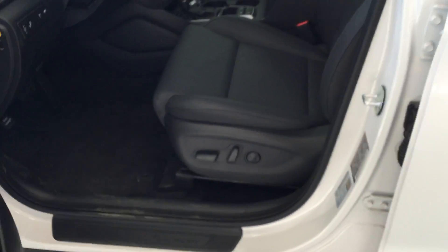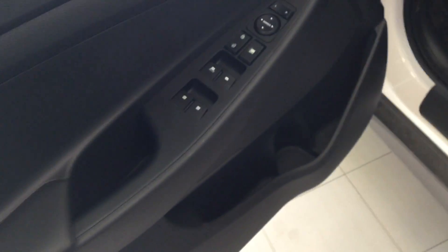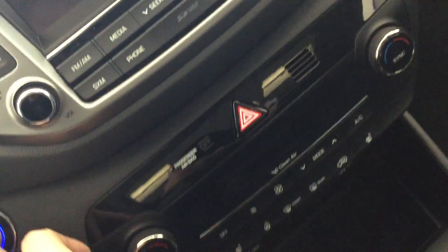Coming into the vehicle, this model has power seating with leather upholstery, power windows, door locks — it's all pretty standard nowadays with a nice interior layout.